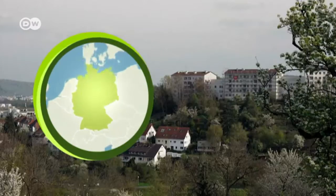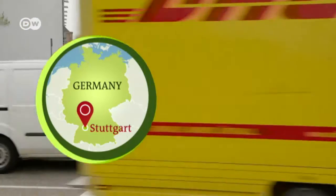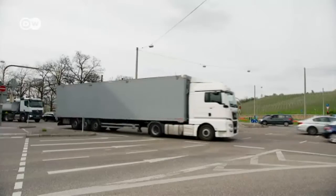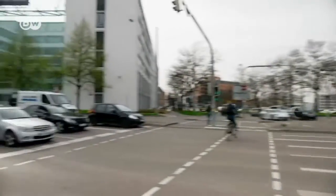The city of Stuttgart in southern Germany. Some of the country's best-known car manufacturers are based here. Most families have at least one car, but lots of vehicles emit lots of harmful fine dust particles.